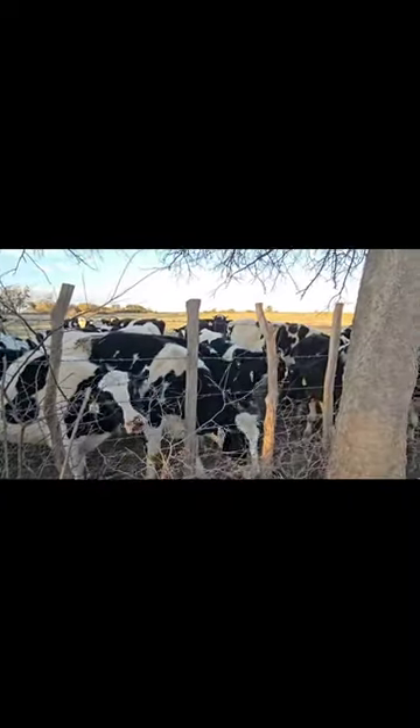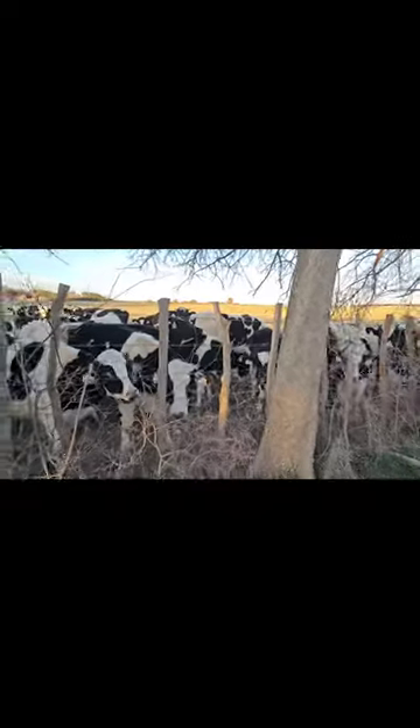Look what I found — my models this morning! This beautiful herd has gathered around to watch me paint.